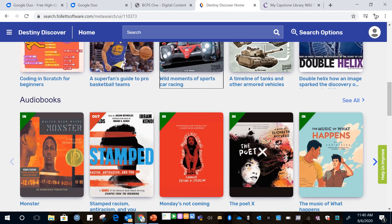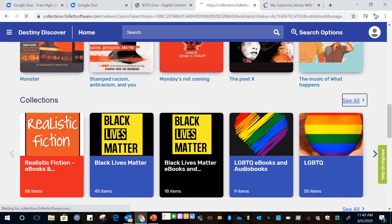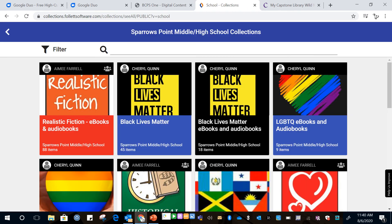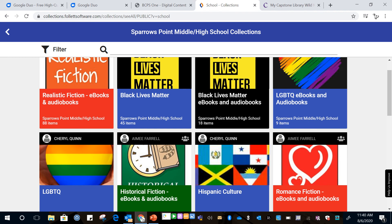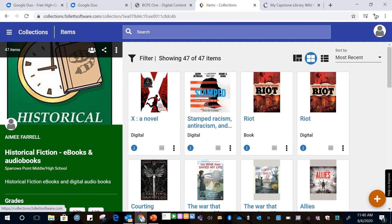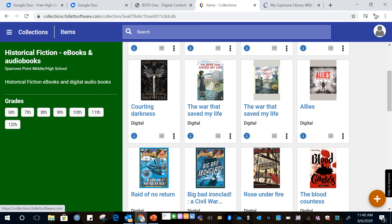If you keep scrolling past the interactive eBooks you will see all the collections that Miss Quinn, the high school librarian, and I have put together for you. I have put a bunch of genres. If it says historical fiction eBooks and audio books, that's going to show you all the digital options we have that are historical fiction. You just click on that and they'll show up for you.